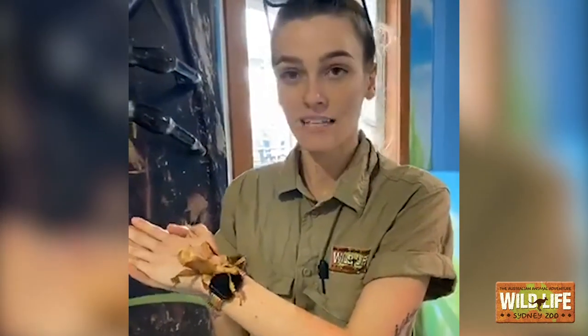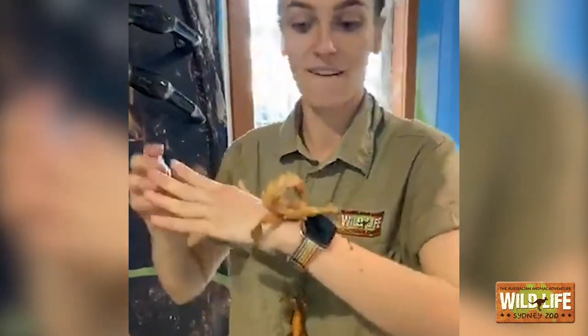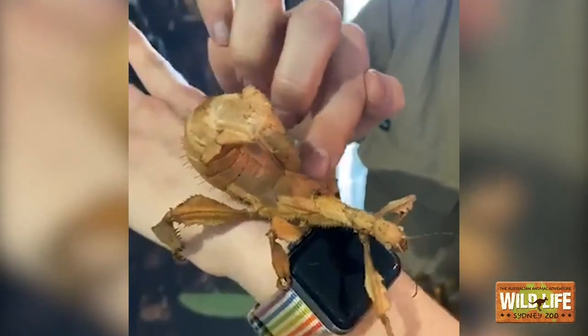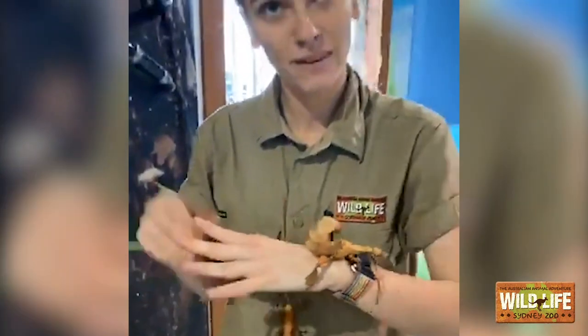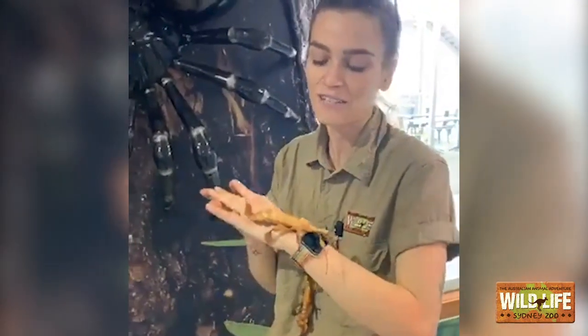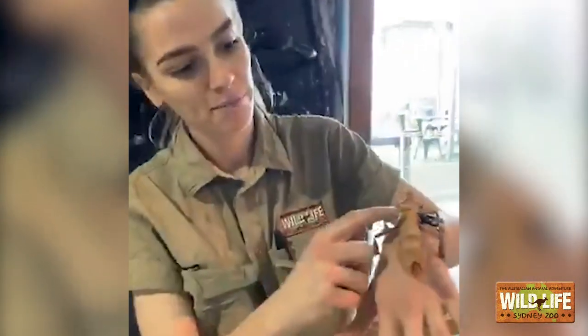These girls are spiny leaf insects. The way I can tell they're females is because they're very fat and very thick. They have very small wings. Compared to a male, males are usually really small and very thin, with very big wings — they're actually able to fly. The reason they're so heavy is because they're always full of eggs. This big body is full of eggs and they'll lay hundreds in their lifetime.